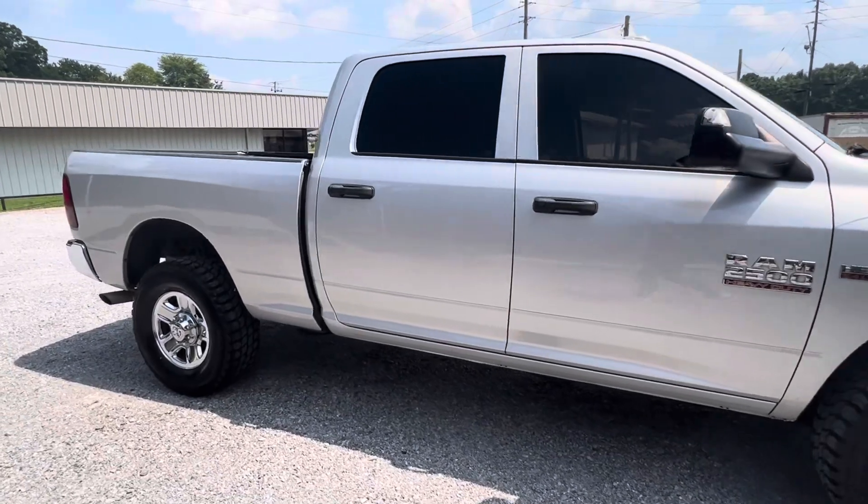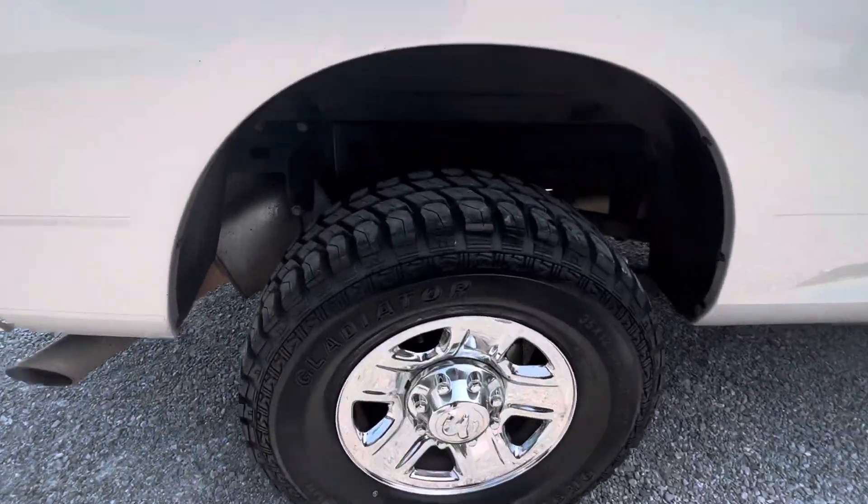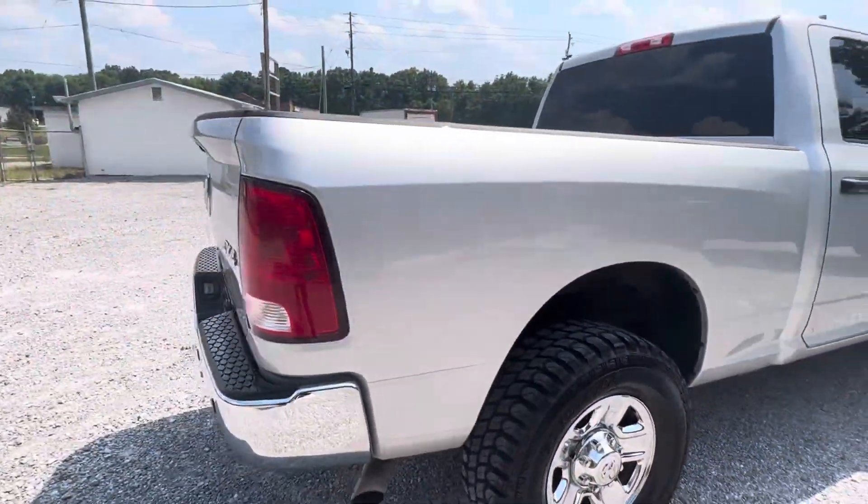It has 133,000 miles on it. New transmission. Brand new tires just put on there — all the tread is there.